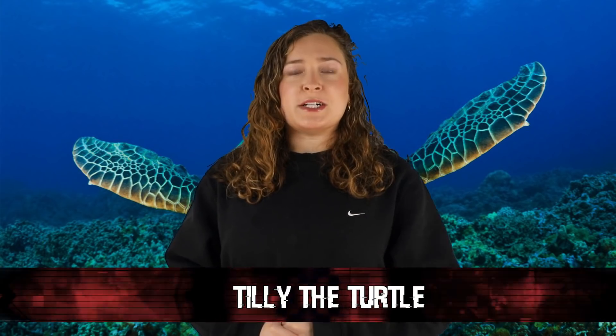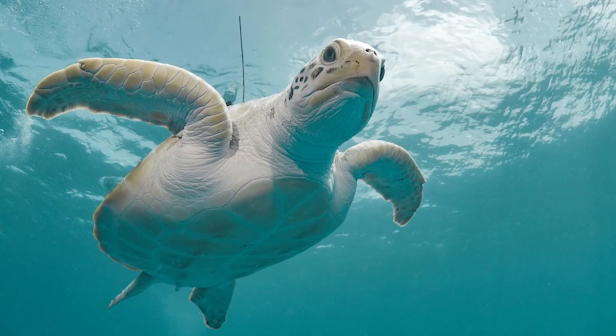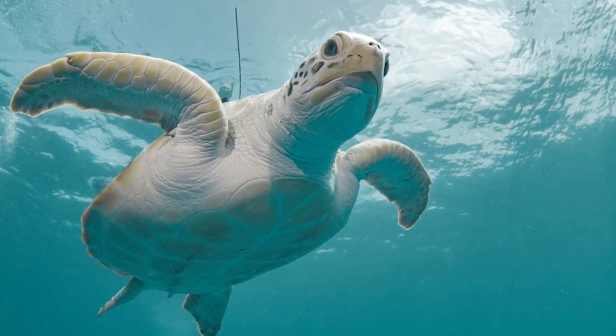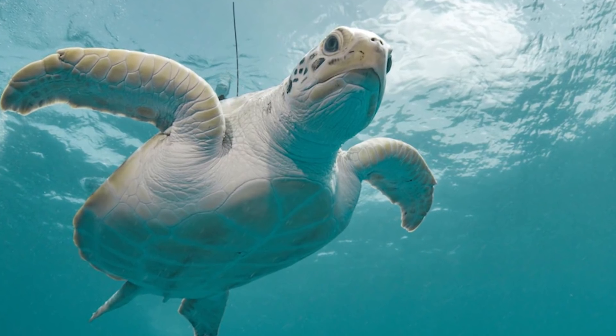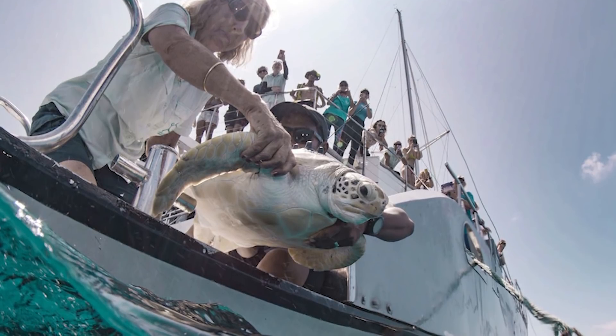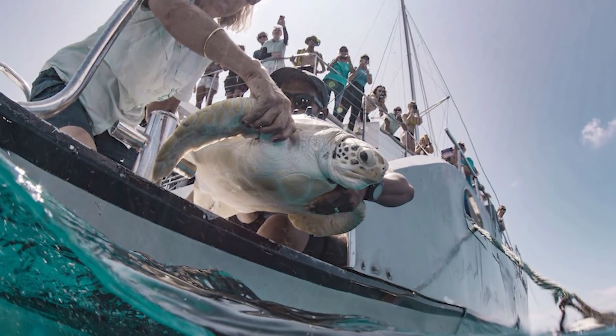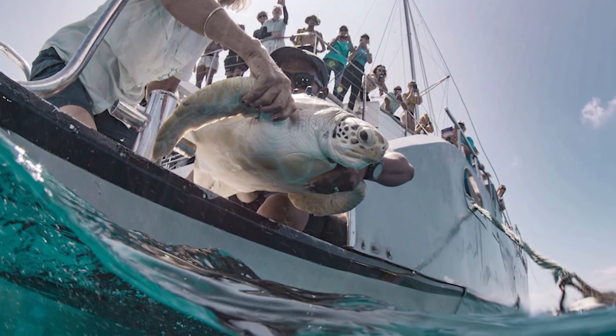In our number five spot today, we have Tilly the Turtle. This one is again related to the Tonga volcano, but it involves a little turtle named Tilly. Tilly was rescued after being stuck in a net with no hope of survival and was brought to a special rehabilitation center to recover. In November of 2020, Tilly was ready to be released, so she was tagged with a special transmitter and released at Flynn Reef, just off the coast of Cairns. Once released, Tilly began her journey east towards the Pacific Islands, and since she had that little tracker on her, her journey could be watched.